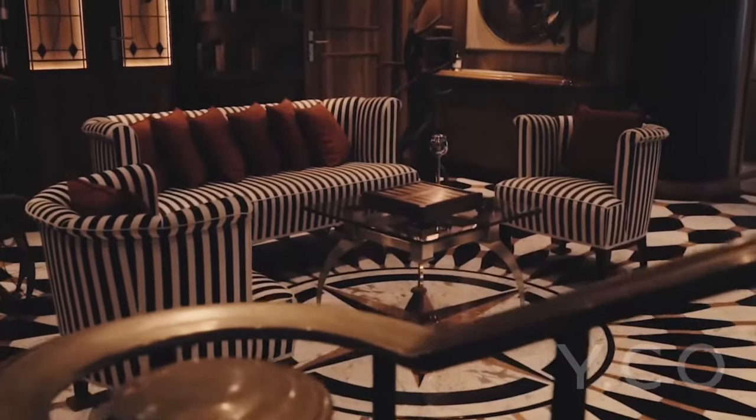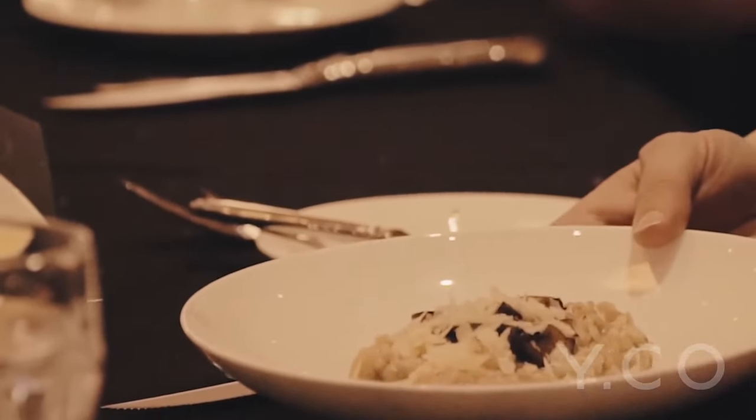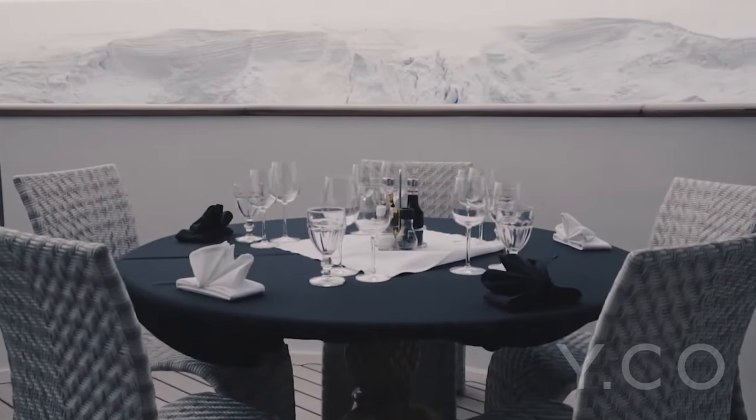Finding an explorer yacht of this caliber and size is rare, making this vessel highly coveted among yacht charterers.